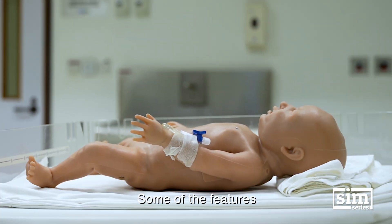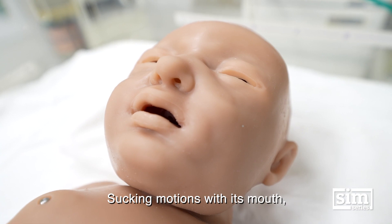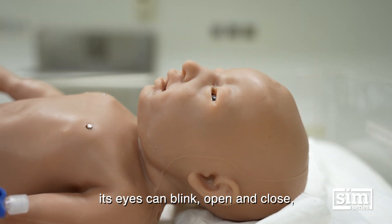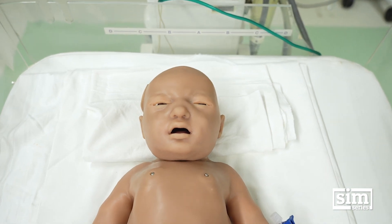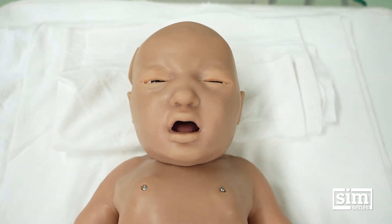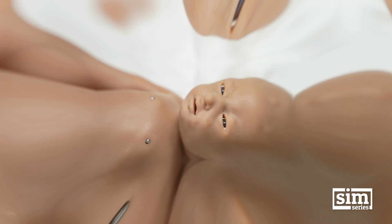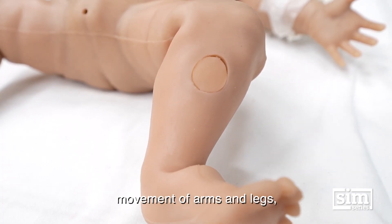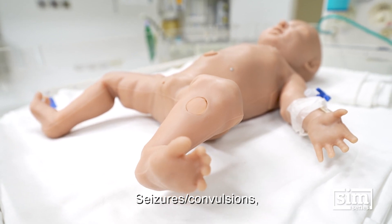Some of the features of Supertory include sucking motions with its mouth, eyes that can blink open and close, the ability to cry, and it can become blue when oxygen is low. It also features movement of arms and legs, seizures, and convulsions.